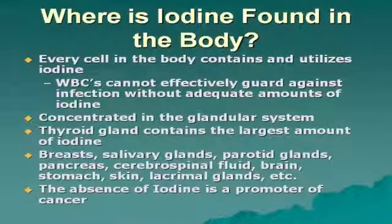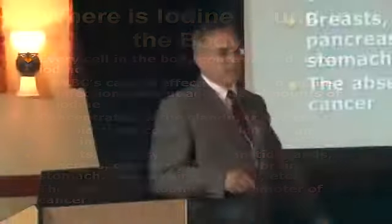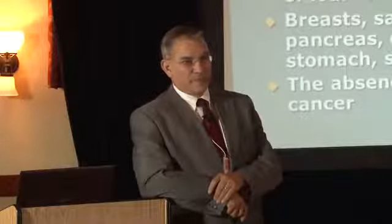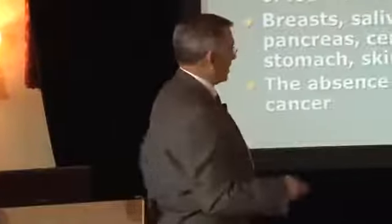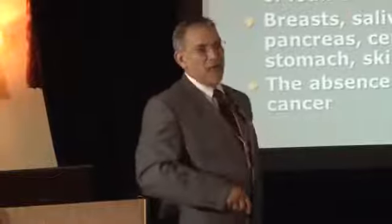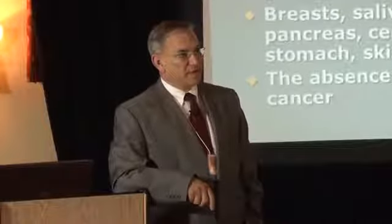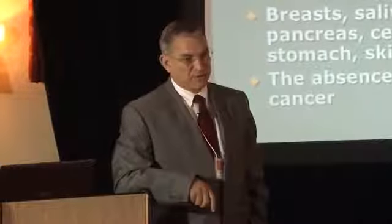Every cell in the body contains and utilizes iodine. White blood cells cannot effectively guard against infection without adequate amounts of iodine. It is concentrated in the glandular system, so the thyroid contains the largest amount. The number two tissue for concentrating iodine and making thyroid hormone outside the thyroid is the ovaries.